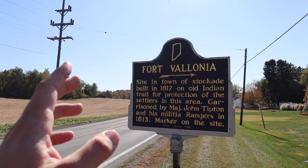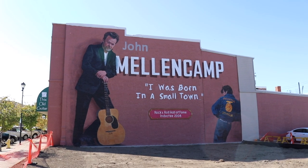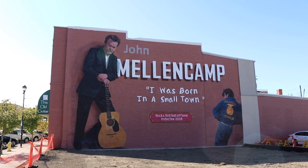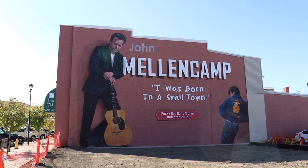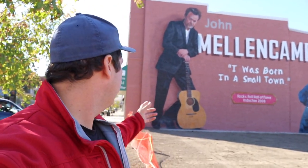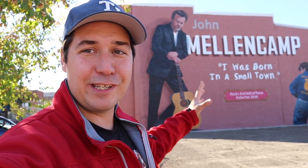I always love stopping to see these things. Ladies and gentlemen, welcome to the hometown — the small town that John Mellencamp once sung about. His hometown, Seymour, Indiana. And this giant mural on the side of this building is fairly new — I think it's been here for about a year. Me being a huge fan of John Mellencamp, I just had to come see it. I'm so excited to be standing in John Mellencamp's hometown checking out the giant version of himself on the side of this building — it's actually this old guitar music shop.